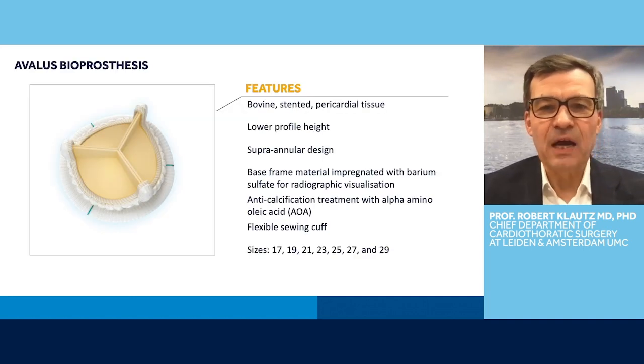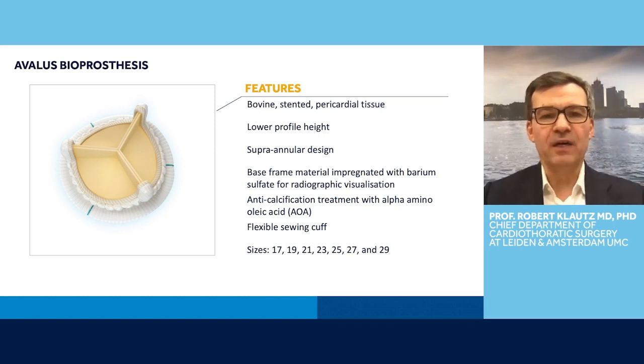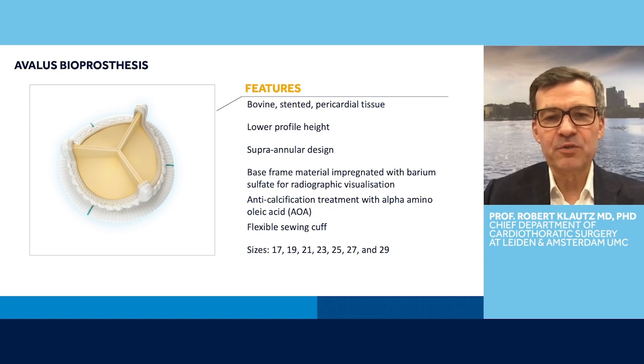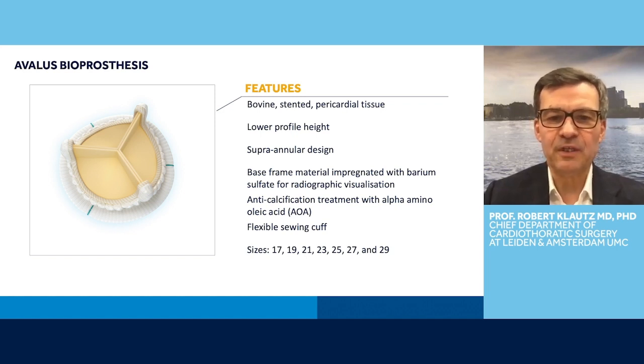The Avelis valve has some important features. It's a bovine stented pericardial valve with a low profile height. It has a supra-annular design and the base frame material is impregnated with barium sulfate for radiographic visualization. It helps in doing valve-in-valve TAVI in the future. It has an anti-calcification treatment with AOA, a treatment that's been used by Medtronic for a long time on several valves and shown to be very effective in improving the durability of these valves.